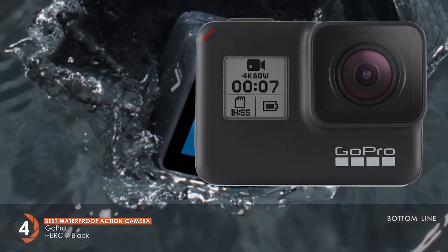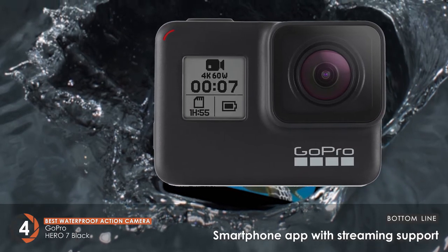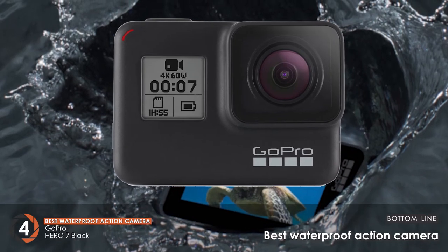The bottom line is, it's waterproof up to 33 feet deep. It has a smartphone app that provides streaming support. And it's the best waterproof action camera due to the voice control it comes with.